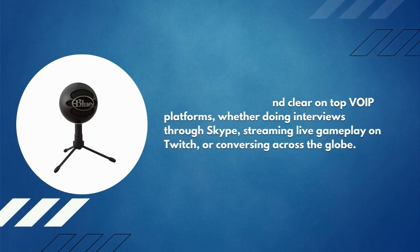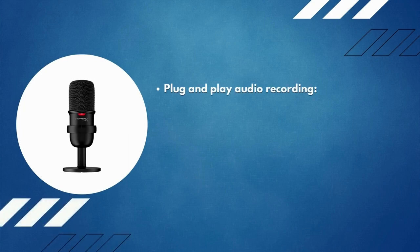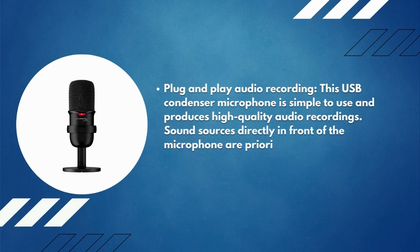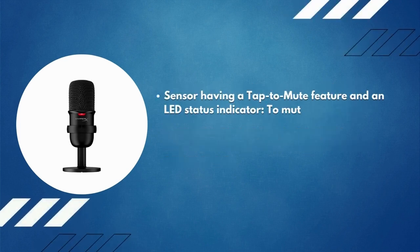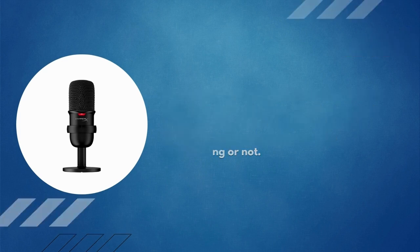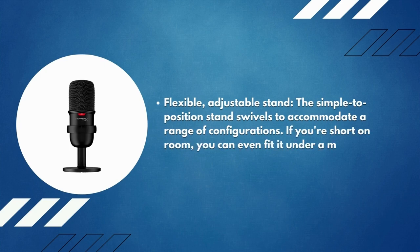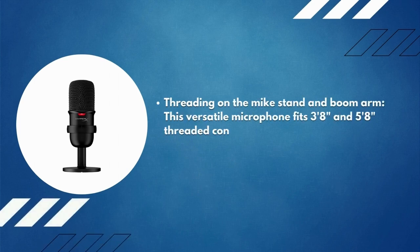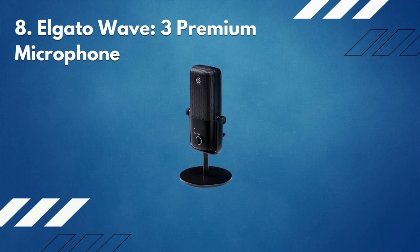Number 9: HyperX SoloCast USB microphone. This plug-and-play USB condenser microphone is simple to use and produces high-quality audio recording. Sound sources directly in front of the microphone are prioritized by the cardioid polar pattern. It features a tap-to-mute sensor with an LED status indicator — simply tap the top of the mic and the LED tells you whether you're transmitting or not. The flexible adjustable stand swivels to accommodate a range of configurations, and can even fit under a monitor. It's compatible with most mic stands and boom arms.